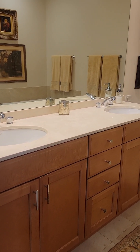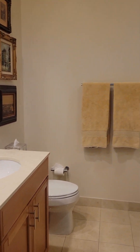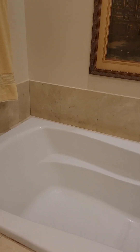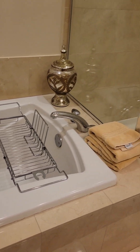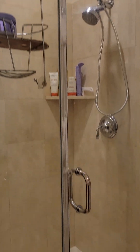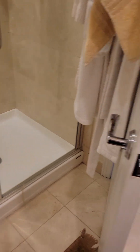Two sinks. Double vanity. Full bathtub. Luxurious spa space. And a separate glass shower stall.